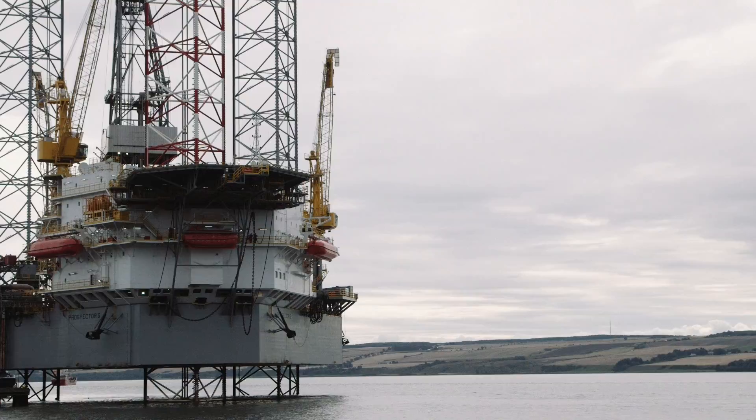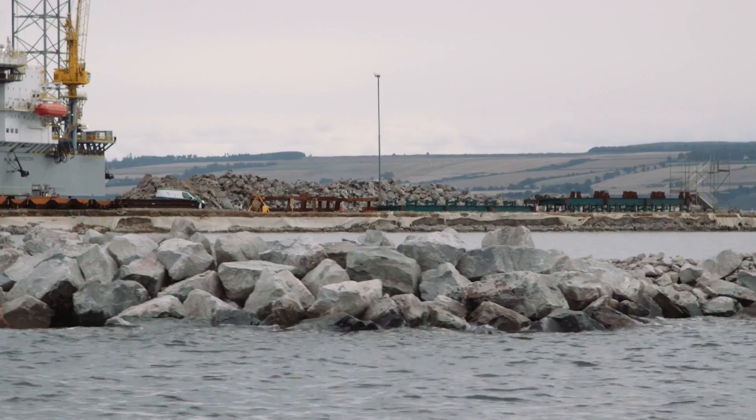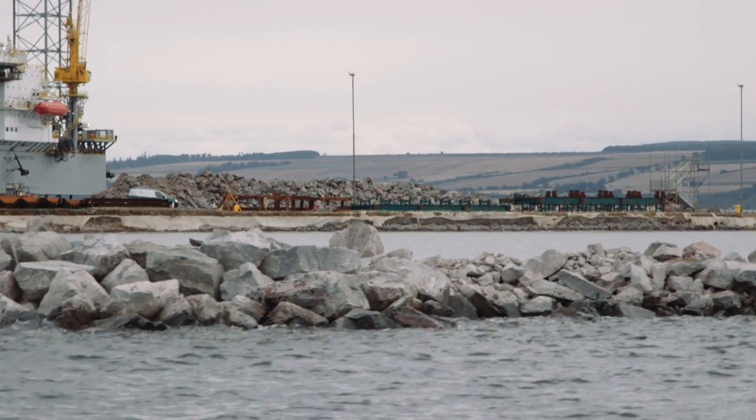We've been contracted by the Cromarty First Port Authority to reclaim some land. It's about 44,000 square metres of port that we've reclaimed from the sea.